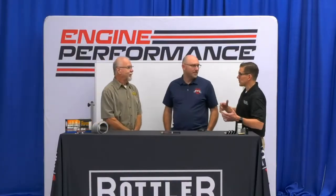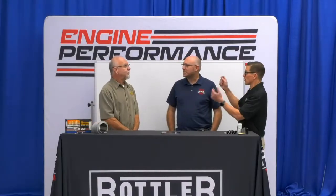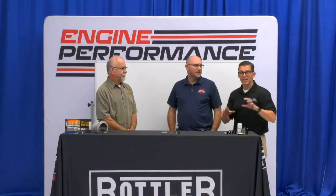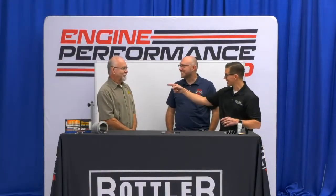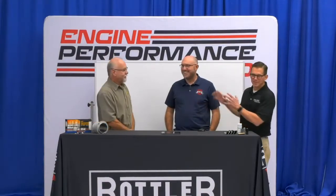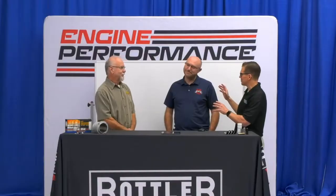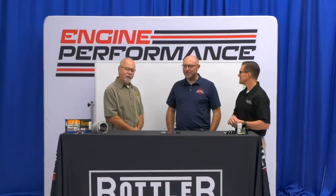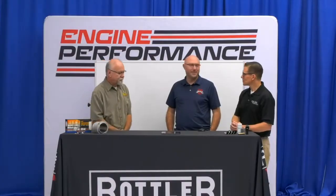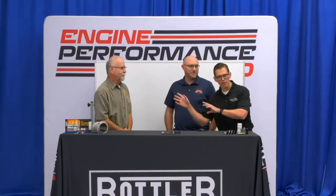We have a whiteboard behind us so that as we discuss stuff, if we feel free to draw and write, we can. Tech Talk Tuesdays on YouTube — this guy is an absolute rock star. Ben's a fantastic teacher, but George, you're pretty close, buddy. We have a good time together. Tech Talk Tuesday — a little plug for George's channel.